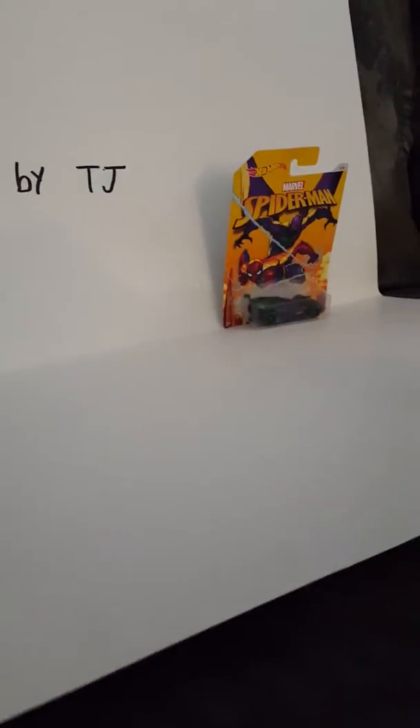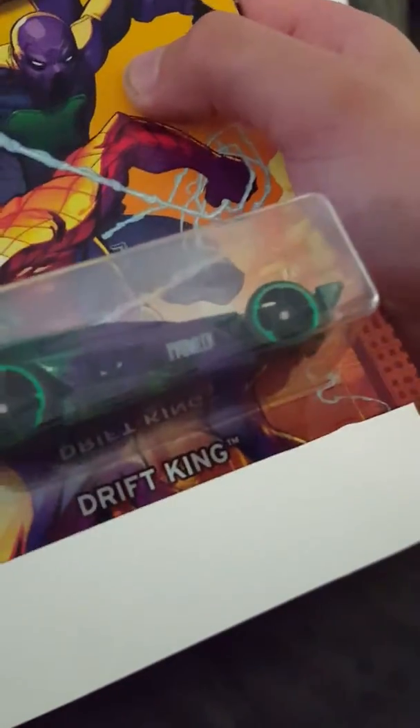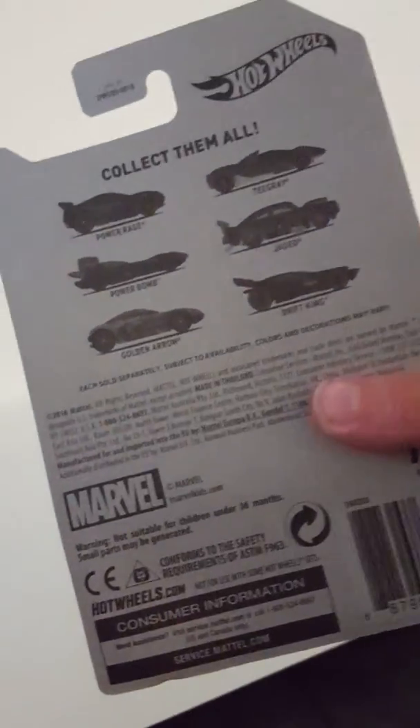Let's see how he rolls. Pretty good. And the other one I got was a Marvel Spider-Man Prowler. It says Prowler on the side. It's a Drift King. So here's the back — pause the video once again if you want to see them all.